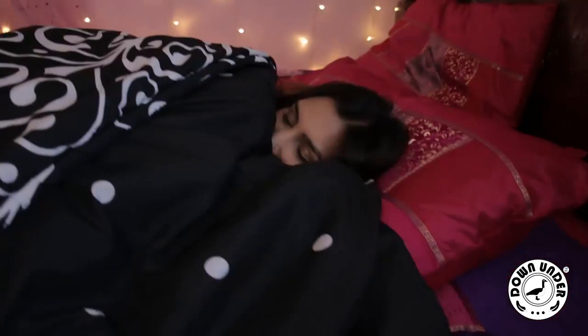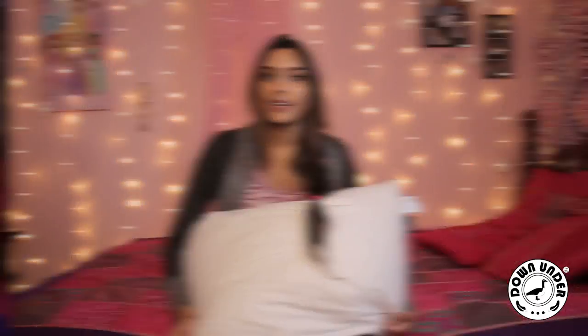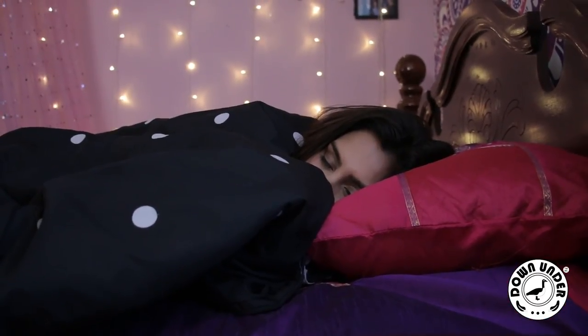For example, maybe you like sleeping on a plump pillow. Or maybe you like to sleep on a flatter one. It's all up to you. Plus, it's perfect for sleeping on your back and on your side.